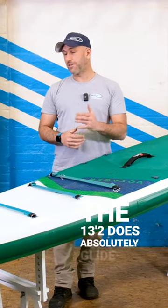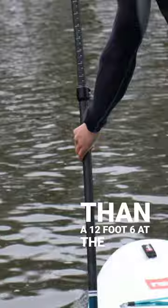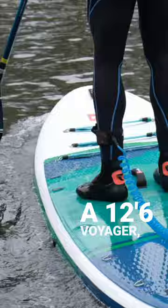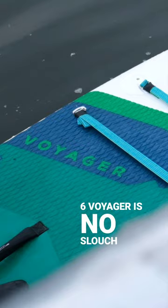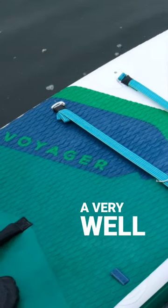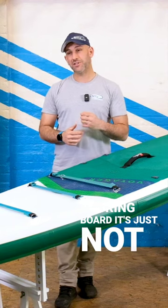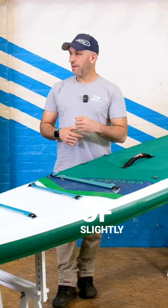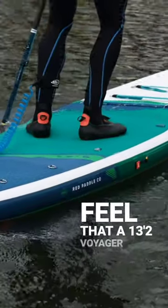The 13.2 does absolutely glide a lot easier and much quicker than a 12 foot 6 at the expense of stability. It is not as stable as a 12 foot 6 Voyager. However, the 12 foot 6 Voyager is no slouch. It is still a very well-rounded, good, efficient touring board. It's just not got that turn of pace or that kind of slightly more lively, energetic feel that a 13.2 Voyager has.